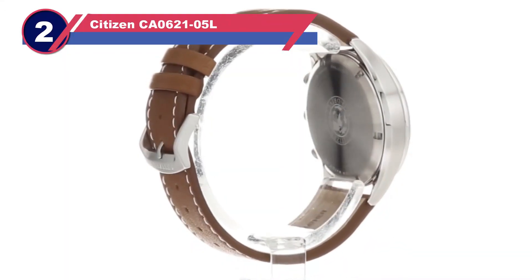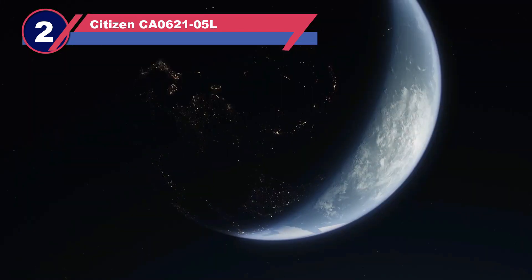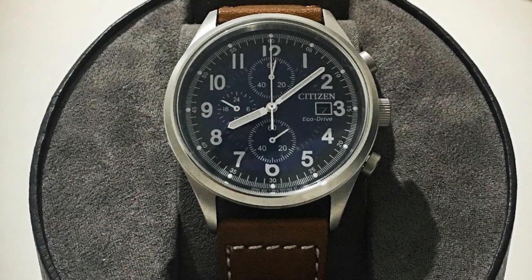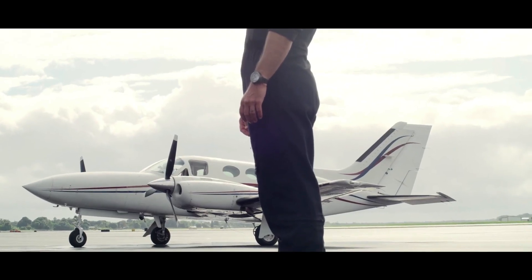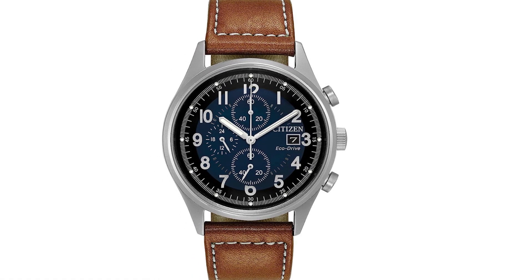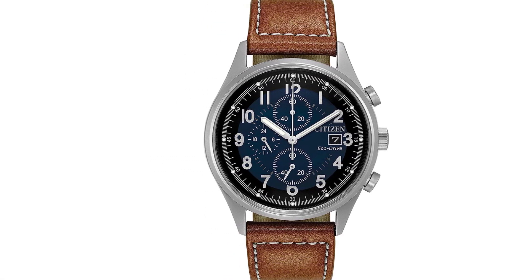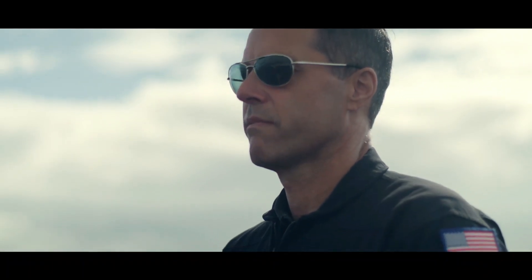Number two: Citizen CA0621 eco-friendly watch. The Citizen men's Eco-Drive is a remarkable timepiece that embodies the perfect blend of style, functionality, and sustainability. Powered by Citizen's innovative Eco-Drive technology, this watch harnesses the power of light — whether from natural or artificial sources — to charge the watch's battery, eliminating the need for traditional disposable batteries. This eco-friendly feature reduces waste and ensures the watch functions flawlessly with minimal maintenance.